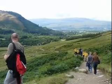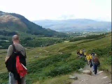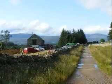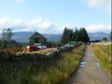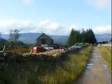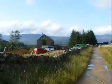Now on the final bit of path leading to Achintee and back to end the walk. Now back at Achintee and the end of today's truly epic walk up to the highest point in the UK. And there's Ben Nevis.